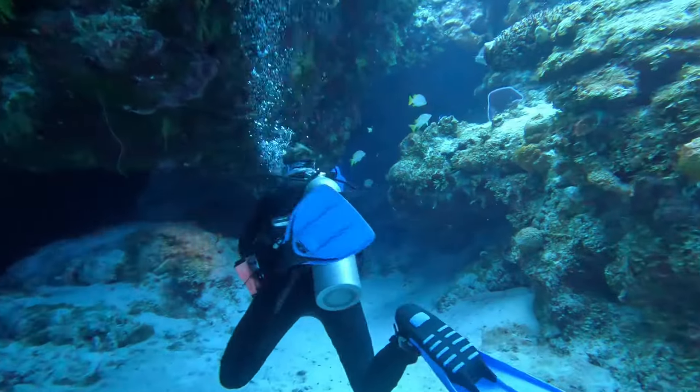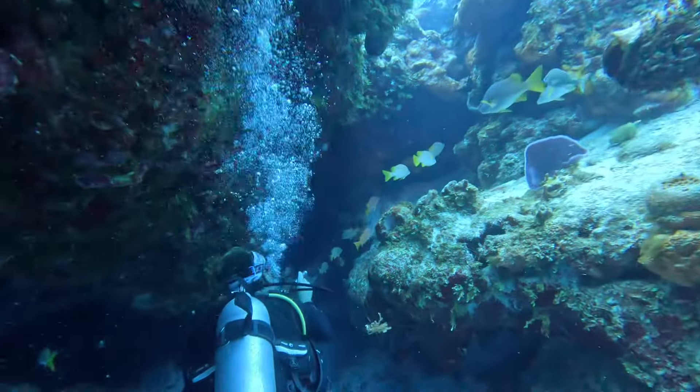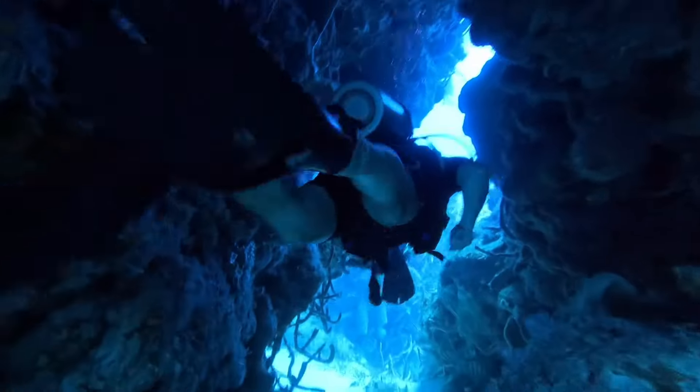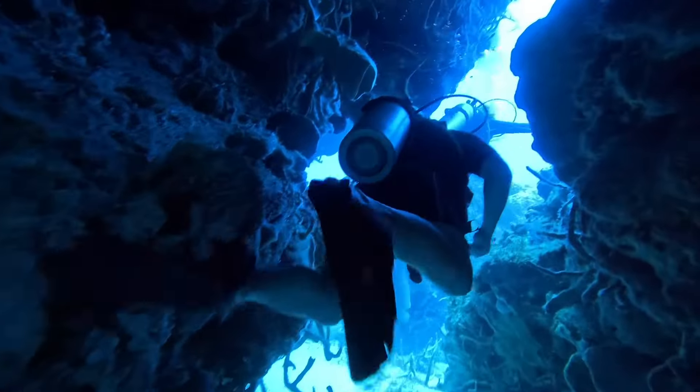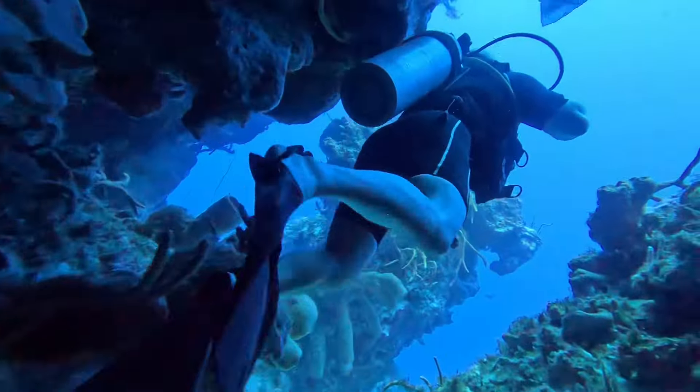Come and dive with us in Cozumel at Santa Rosa Wall and San Clemente. A few weeks ago we went scuba diving in the Cozumel National Park, and we're back again today. This time we did and saw so much more, including swimming through a coral tunnel.